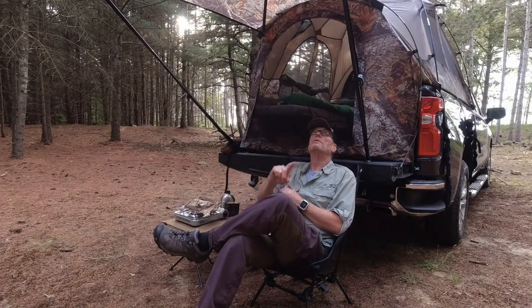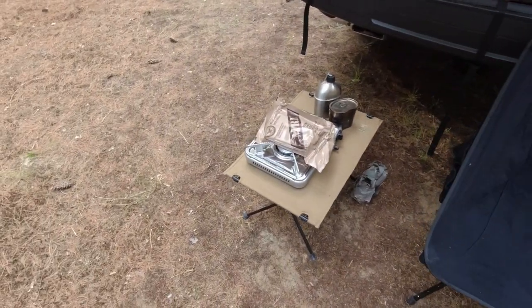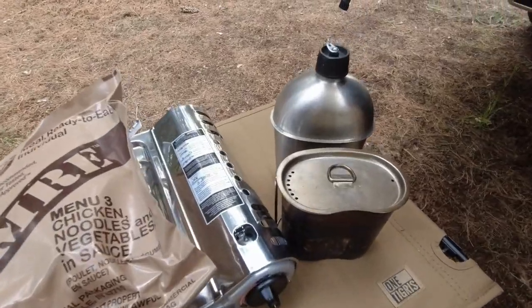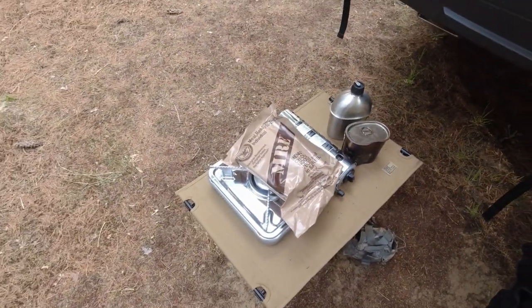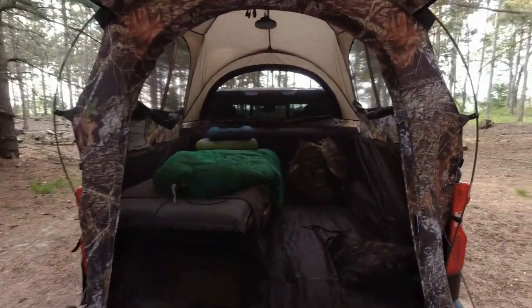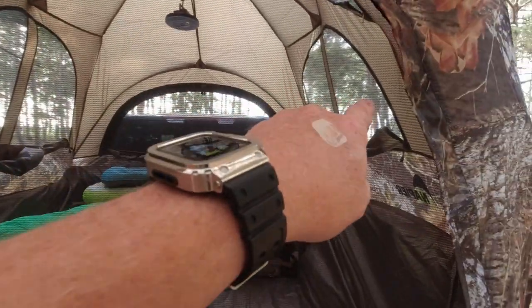I'm going to give you a little walkabout as far as how I've got the truck bed tent set up for the overnighter. I've got my nice comfy chair right there, my table, my MRE, my canteen, my military surplus. This video is kind of a combination of military surplus and the Napier Truck Tent. Right now I don't have the rain fly on, but I have the actual tent set up, so I'm getting plenty of ventilation.